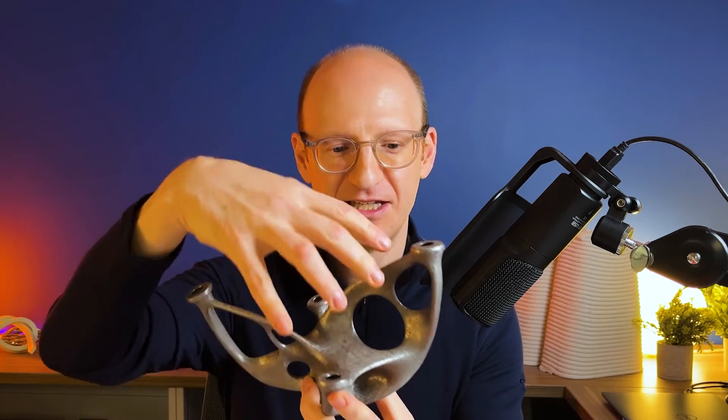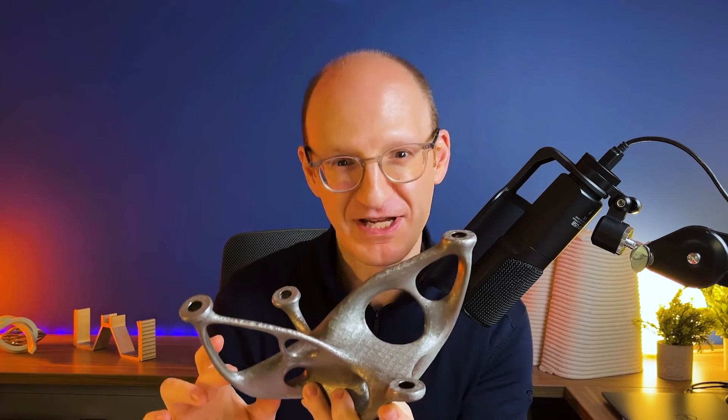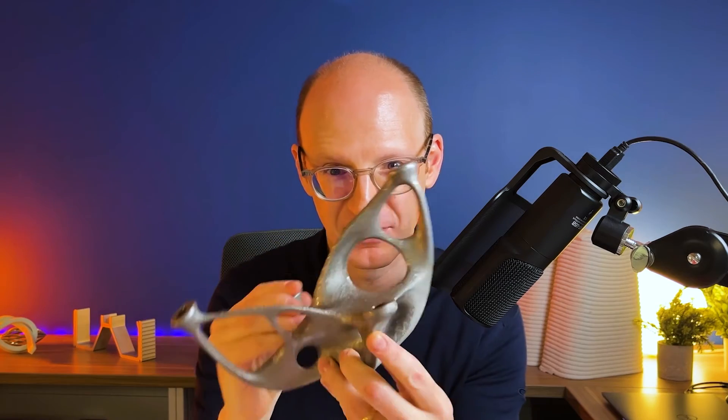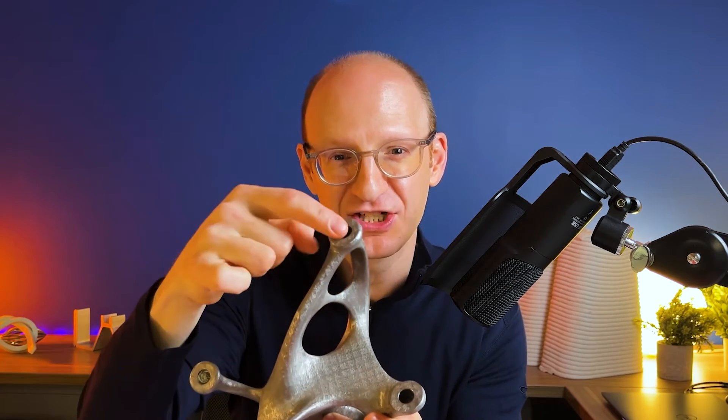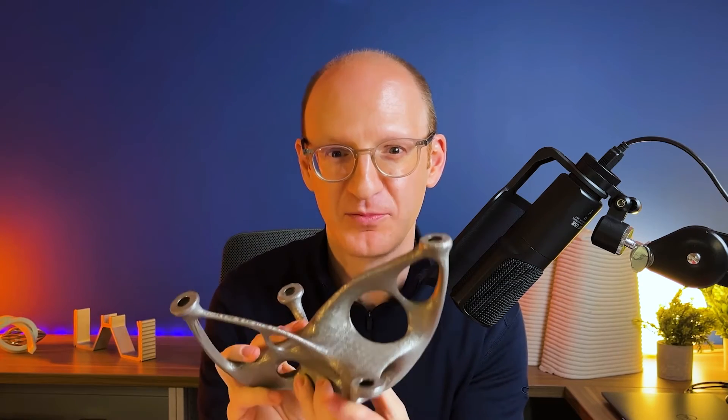That's cool. It's an optimized form and therefore the material is distributed along the lines of greater stress. Not only that in terms of a volumetric form, but this is actually hollow — it's not solid like you would get from a casting.